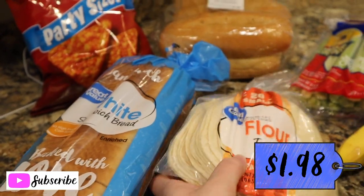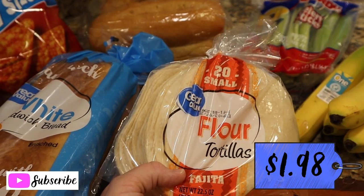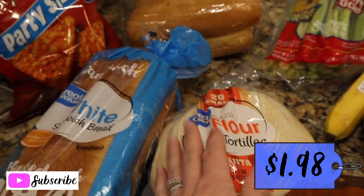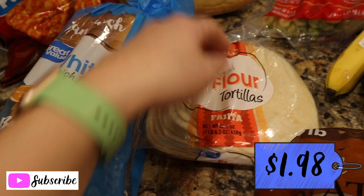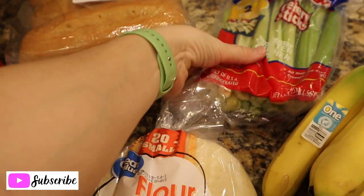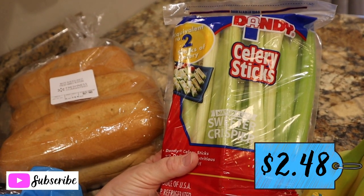They had marked in my order that the tortillas were unavailable, but when I went into the store they were piled full! I'm not sure if the person picking my order just didn't know where to find them, but I'm going to let them know on my survey. Things like this have been happening a little more often. I'm still thankful for the service and will still use it, but I do have to run into the store and grab a couple of things that were supposedly unavailable.